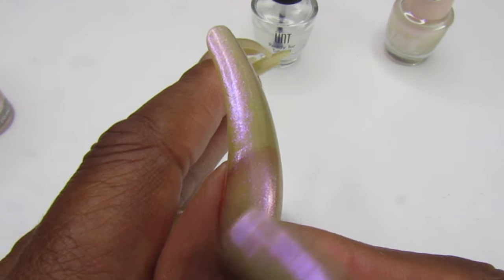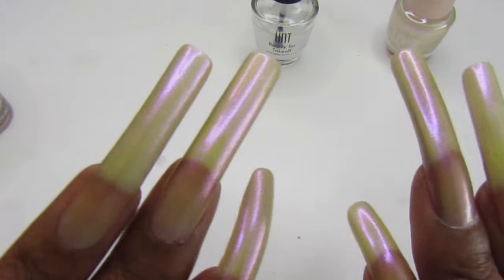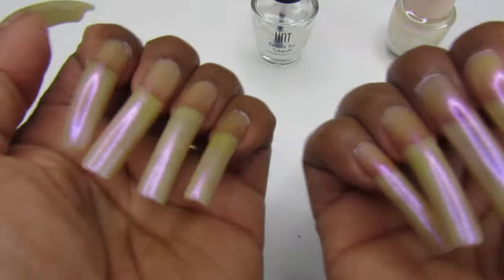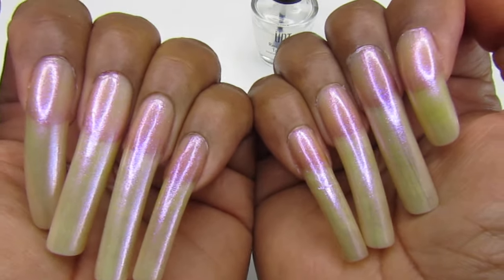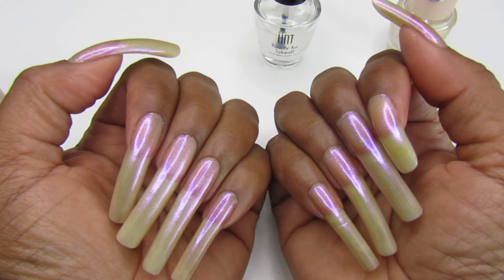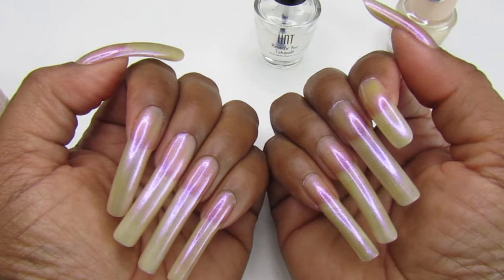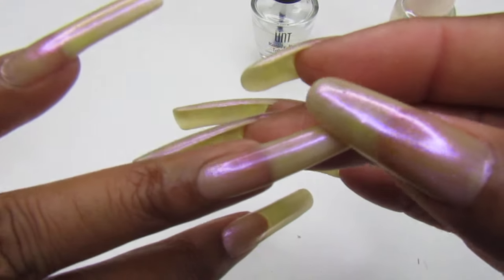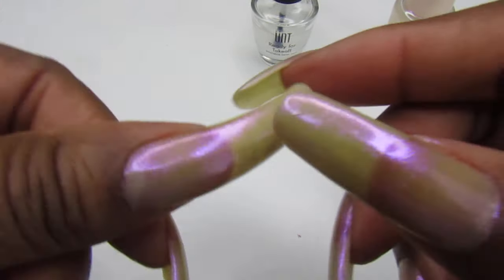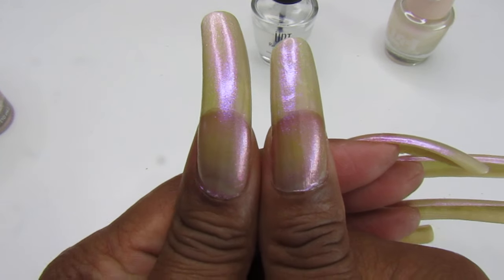With the UNT peel-off base coat, probably around Tuesday or Wednesday I'll just pop them off. Thanks for watching, I appreciate you guys. The nails are so freaking long! One of my subscribers commented saying don't cut them too short because it takes a while to grow them back — and it does. Plus I like swatching for you guys, so I was thinking maybe just to where the thumb is on the right hand.